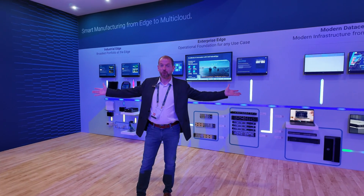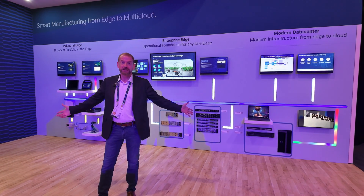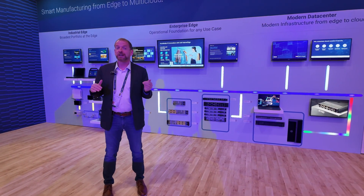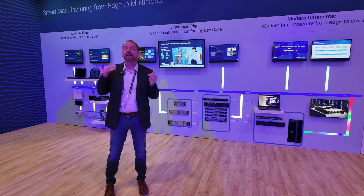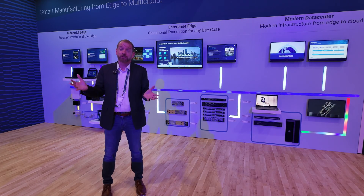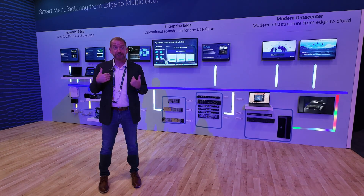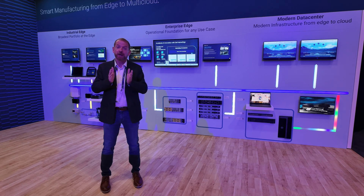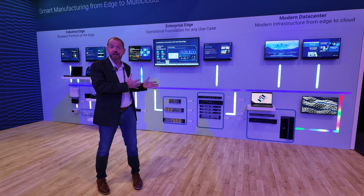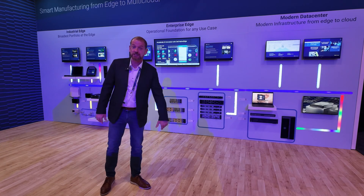Welcome to the Smart Manufacturing Booth. What we're showing here is Dell being the only company in the world that can help you with your manufacturing digital transformation from the shop floor all the way to the top floor. Manufacturing has gotten tired of just doing individual point solutions that don't scale and don't deliver those transformative outcomes they've been looking for for over a decade. So they're looking for a partner — Dell Technologies — that can deliver a much better strategic partnership, collecting the data that needs to be collected and doing really interesting things with it to make real business decisions.